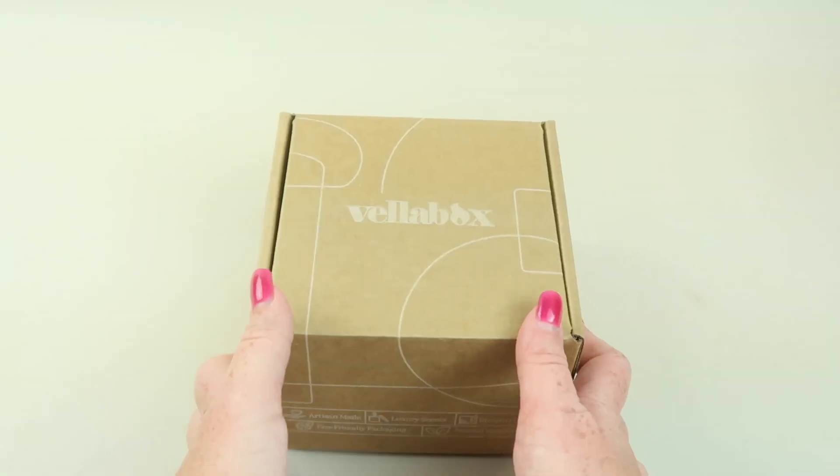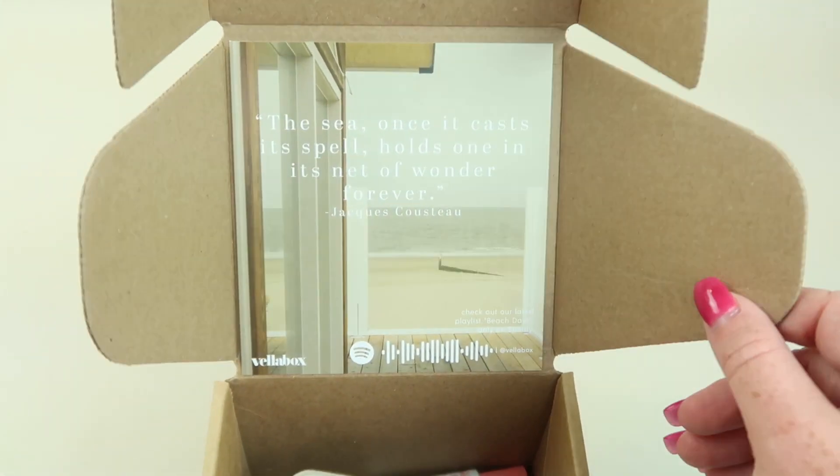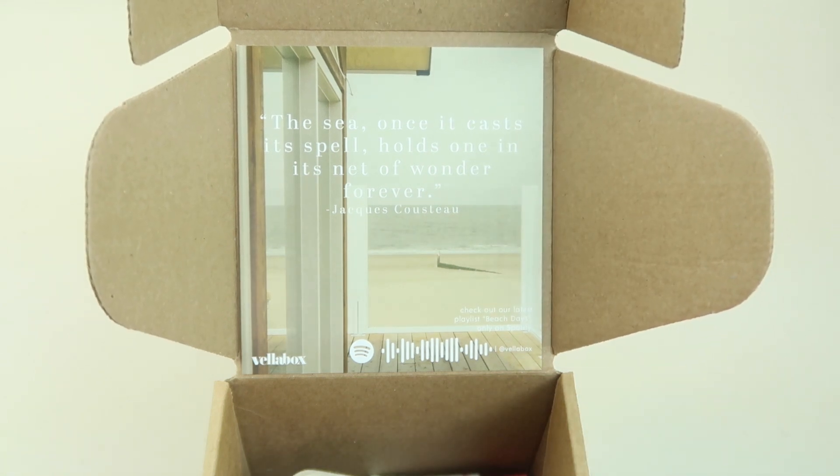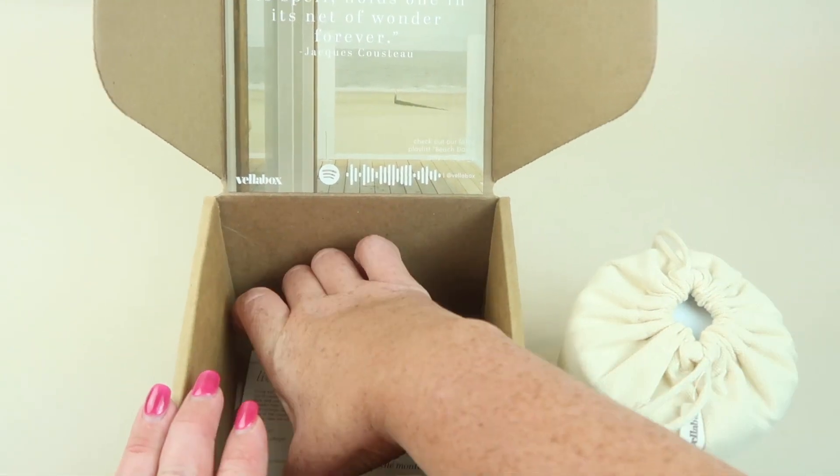It comes in a brown cardboard box with a little brown cardboard box inside. The quote inside for this month says: 'The sea, once it casts its spell, holds one in its net of wonder forever,' from Jacques Cousteau.